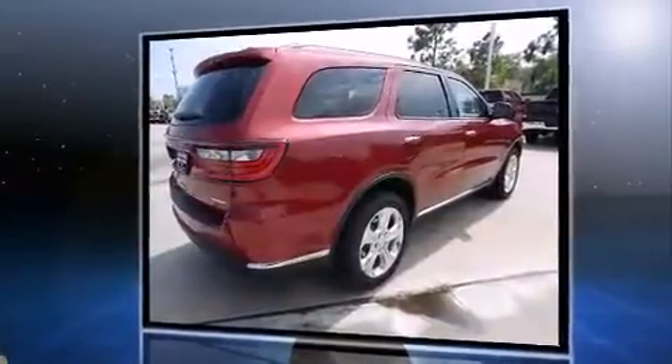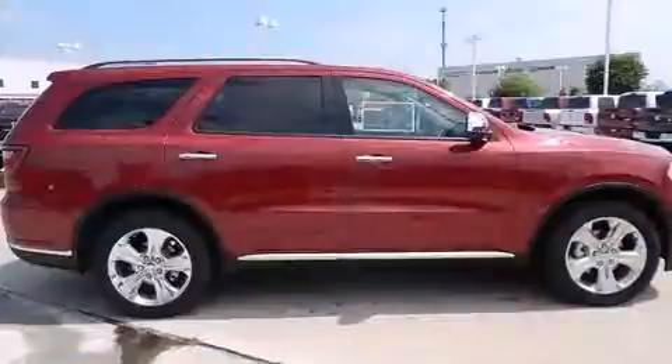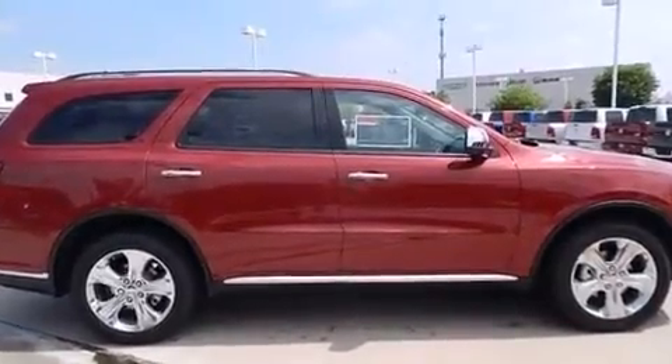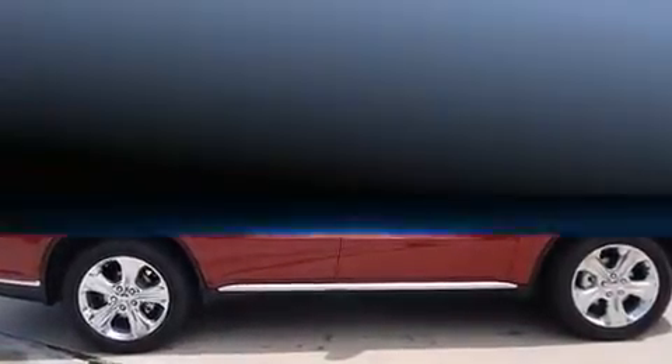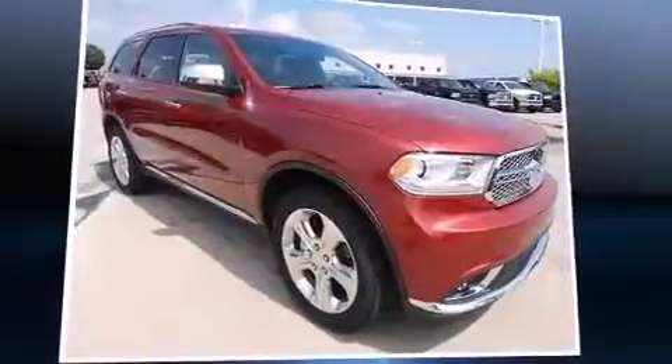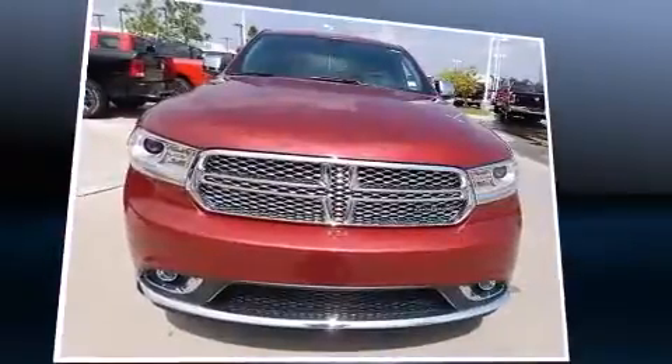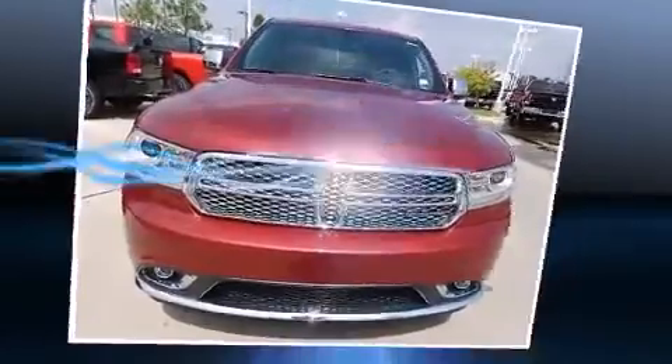It's equipped with tons of terrific amenities but it won't break your budget, like all-wheel drive, front and rear reading lights, a rear window wiper, front dual zone air conditioning, front fog lights, a roof rack, and one-touch window functionality. Third row seats provide an even greater maximum passenger capacity.